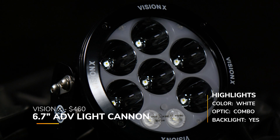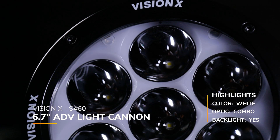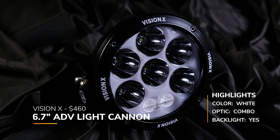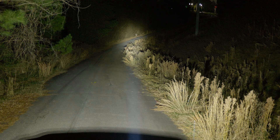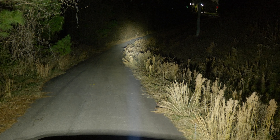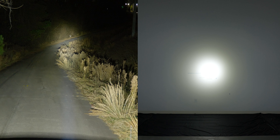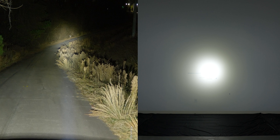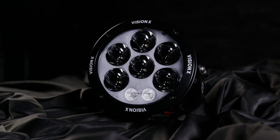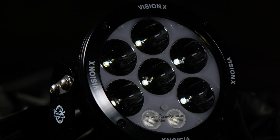Next up is the Vision X 6.7-inch ADV Light Cannon, their Adventure Series LED driving light — a combo beam pattern priced at around $460, and it is backlit. They show an extended warranty, though I'm not sure if that's a lifetime or eight-year warranty. There's no claimed candela, but we got 265,900 in our testing. However, these lights are over an inch bigger than most other models, and the biggest problem is the beam pattern — it's actually a spot beam pattern, so for the purpose of this combo comparison, it will not be included.